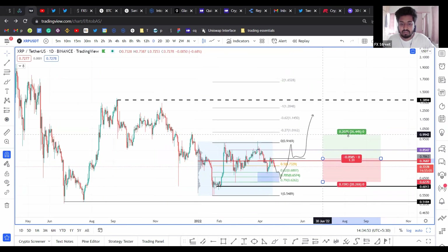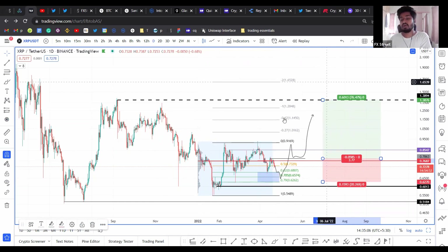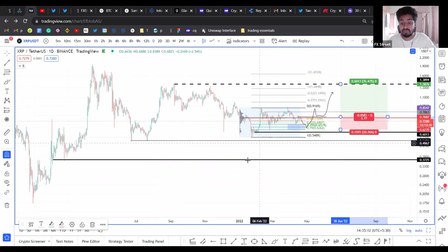This is where I'm going to be booking my first profits, mainly because of the equal highs that were formed here. And beyond this, we also have the $1.8 level, which is an extremely greedy take for this long position. Although I'm not quite sure if it's actually going to rip up to $1.8, mainly because of how choppy the market has been — it's been trading in a range for quite some time.